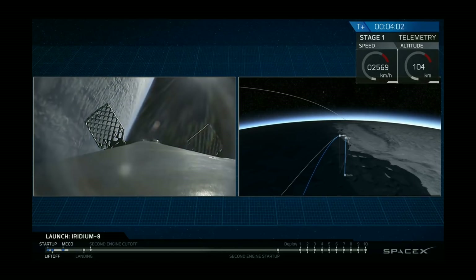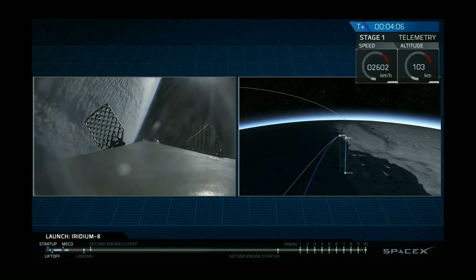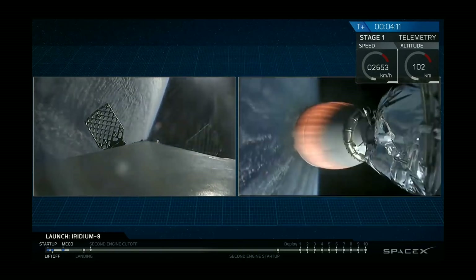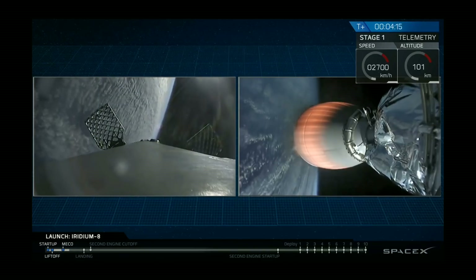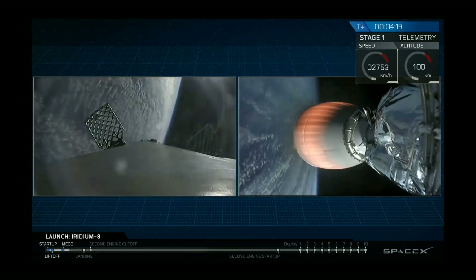We're coming up four minutes into flight. In about a minute and a half, the first stage will initiate a quick re-entry burn to again slow the rocket down as it re-enters Earth's atmosphere. A minute later, we'll perform the final burn — the landing burn — which will decelerate the vehicle to a gentle landing atop our drone ship.